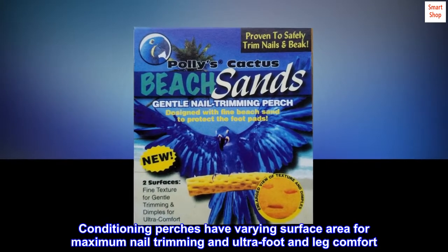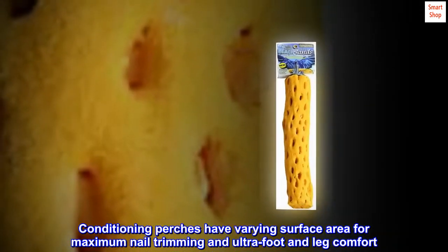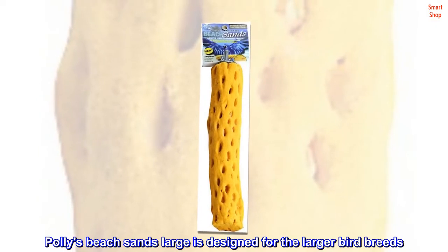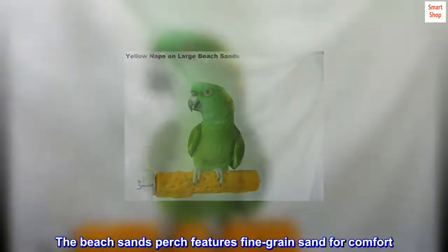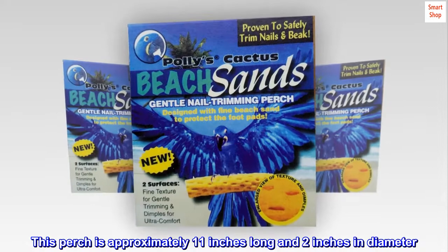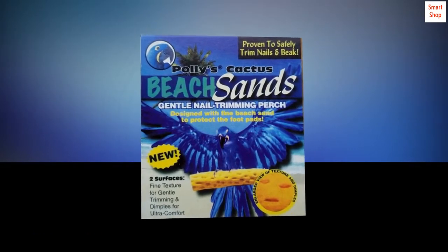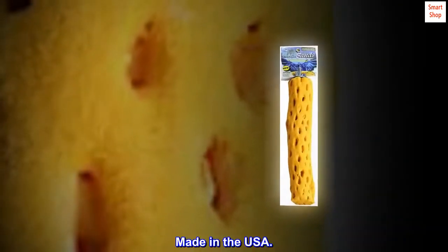Conditioning perches have varying surface area for maximum nail trimming and ultra-foot and leg comfort, helping to preserve cholla wood. Polly's Beach Sands Large is designed for the larger bird breeds. The beach sands perch features fine-grain sand for comfort. This perch is approximately 11 inches long and 2 inches in diameter, with colors inspired by the beach. Made in the USA.